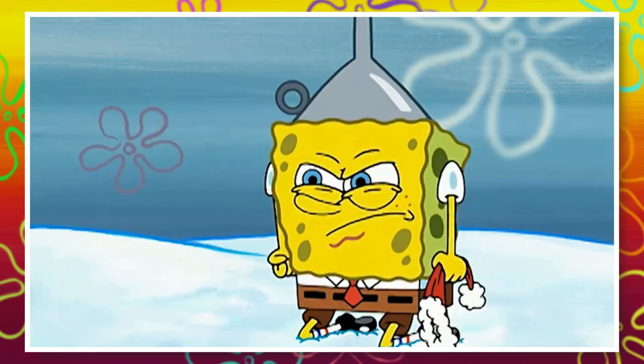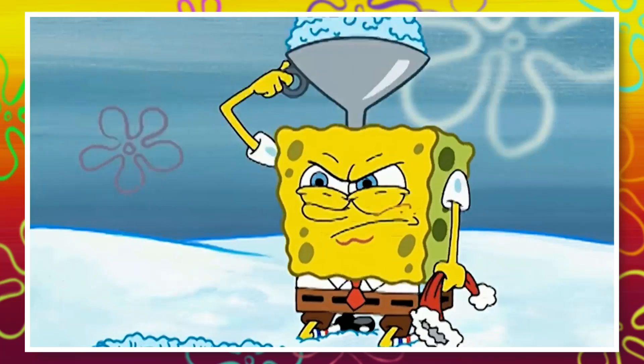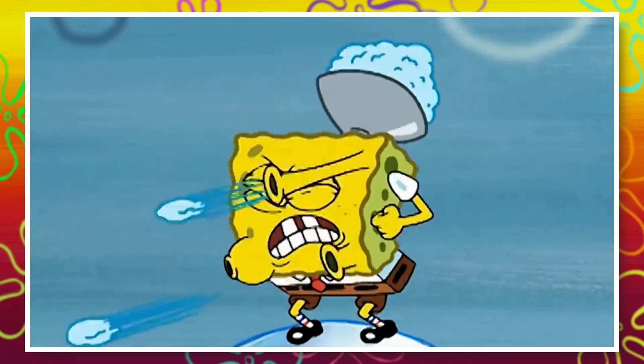It's an insane number, something that most people don't see in their entire lifetime, but it was actually spent on a painting with everyone's favorite enthusiastic sponge.